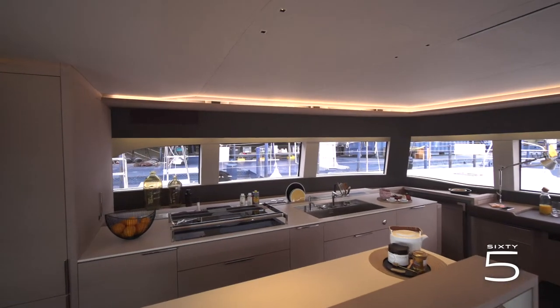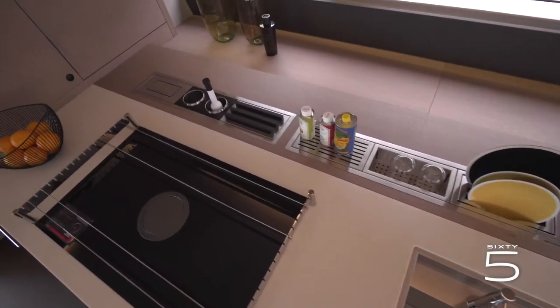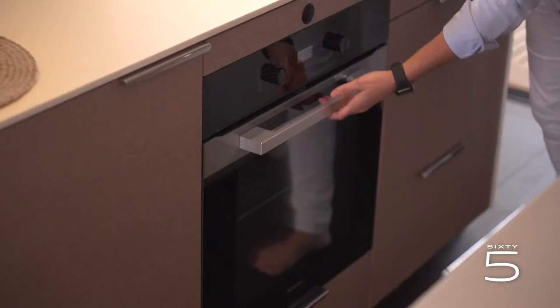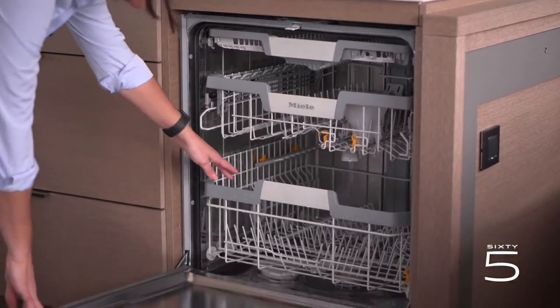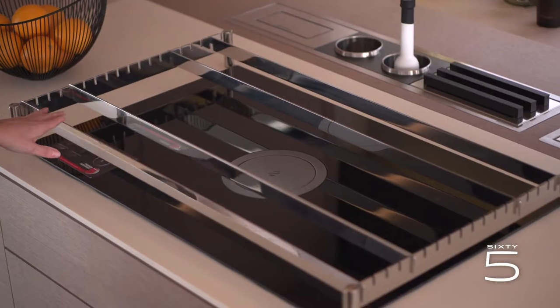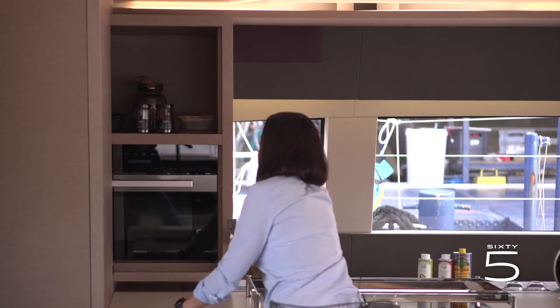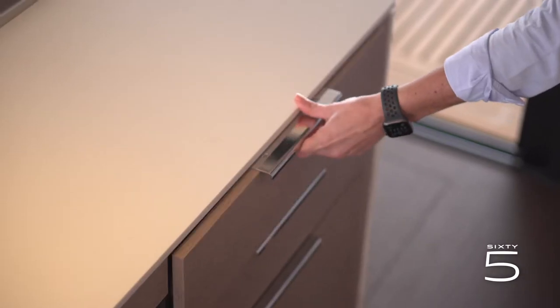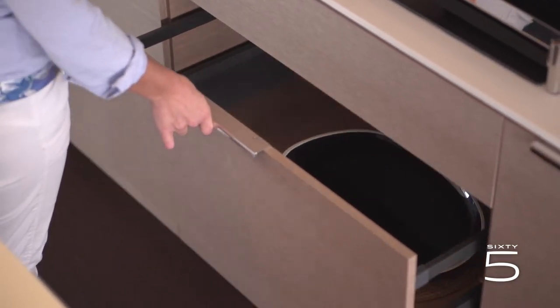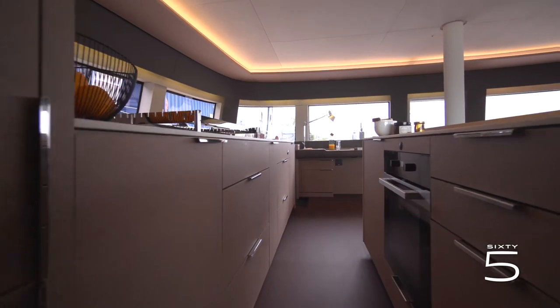Let's get a deeper look at the appliances on offer. All the equipment is the same as you can find at your own home: electric oven, dishwasher, electric stove with a modern integrated hood. Hidden in a cleverly used volume, the microwave fits perfectly. Drawers have been designed to be easily accessible and optimize your long-cruising storage capacity.